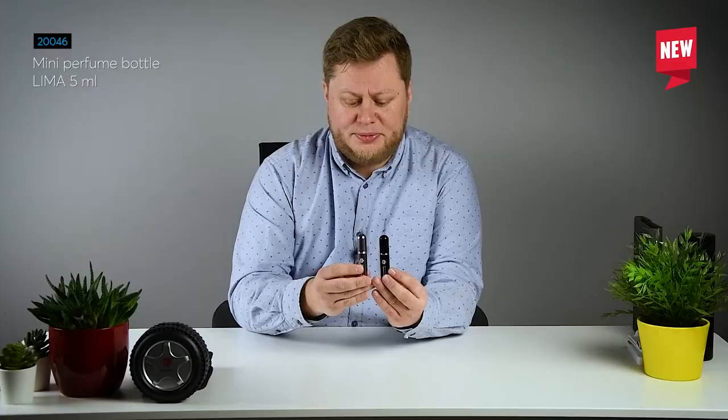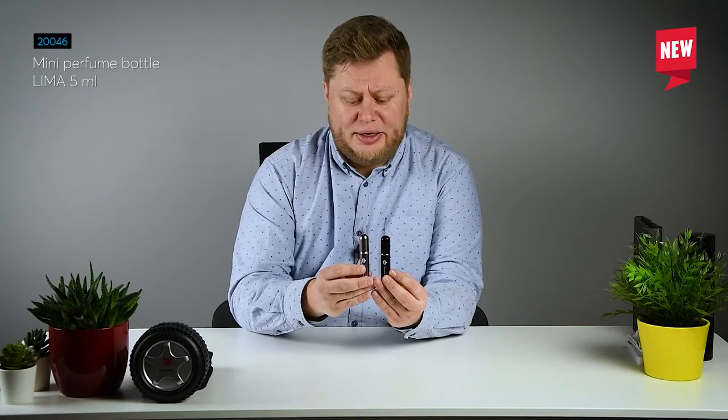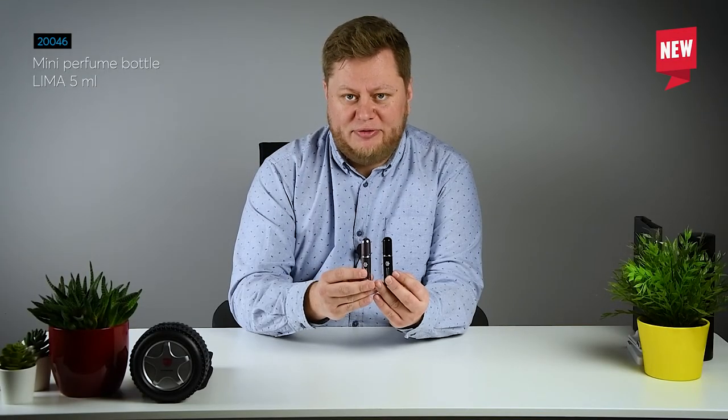There are two colors available: pink and black. Both look very well with the engraving.